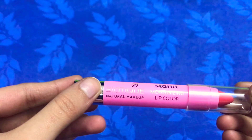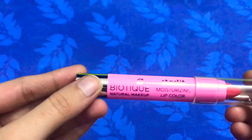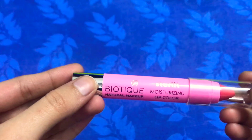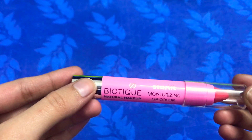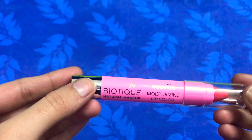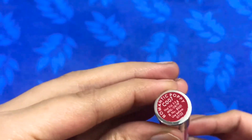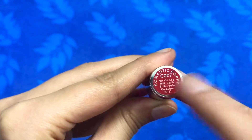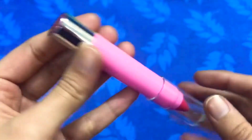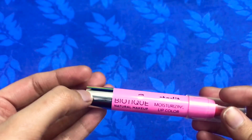Biotic products are quite affordable, but the MRP of this lipstick is on the higher side — 550 rupees for 3.5 grams of product. This lipstick is available in a total of six shades.